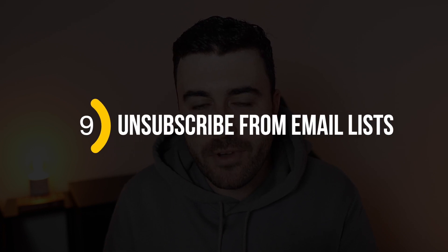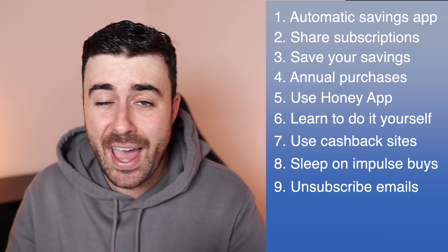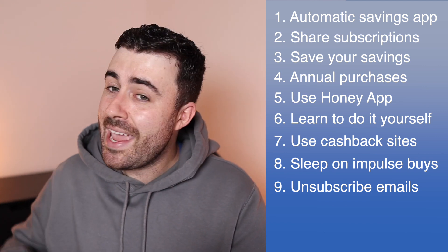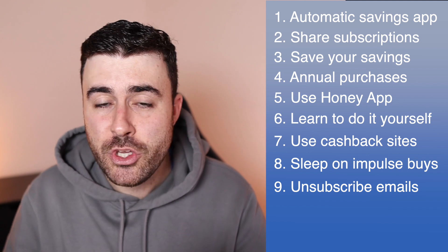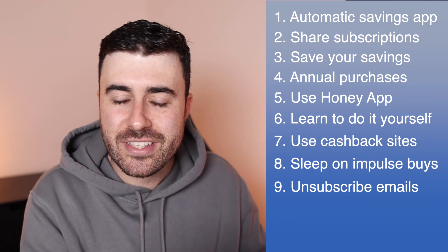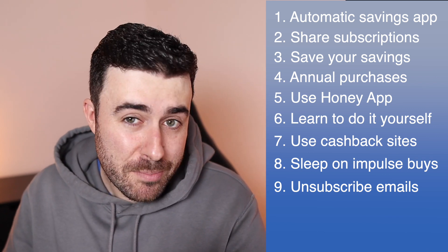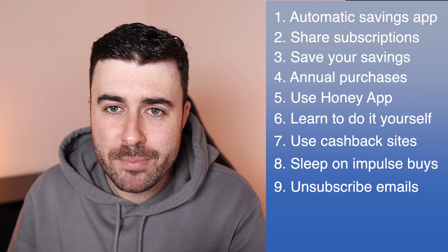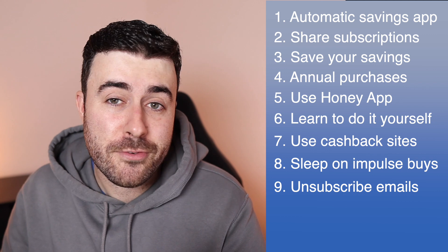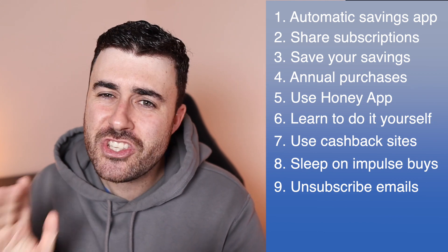Number nine: unsubscribe from email lists. Unsubscribing from email lists is going to save you so much money without you even thinking about it. How many times have you had an email from a store saying they're doing a massive sale, and you get the FOMO — you're scared of missing out, you love the brand, and you end up purchasing just because they have a sale on? Ask yourself: are you really shopping because you need something, or just because you're scared of missing out? The best fix is to unsubscribe from their email list so you never see that sale again.